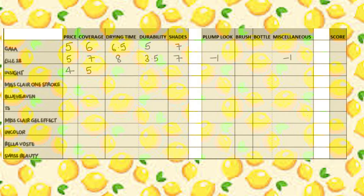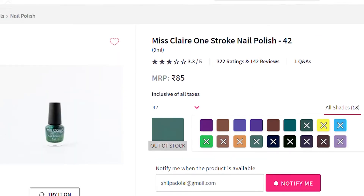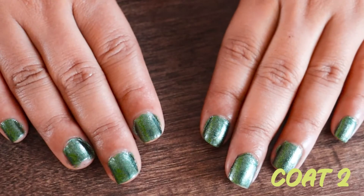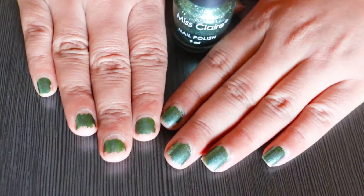Moving on to the higher end of the range with bigger hopes. Next is Miss Claire One Stroke in shade 42, priced at ₹85. The coat is kind of sheer but two coats gets the job done. Drying time is not great, especially given the sheer coats. It stayed put for a decent time. It comes in 19 shades and the colors look okay.